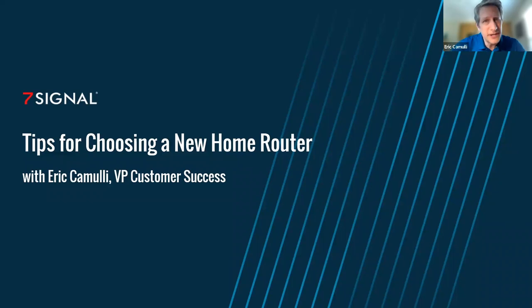Here we go. We're going to give you some tips for choosing a new home router, and really we're just going to talk about Wi-Fi at home in general today. You might be an expert and all of this is pretty easy stuff, but you may find yourself explaining how all of this works to a loved one or to an associate, so we're hopefully going to help you out with that today.